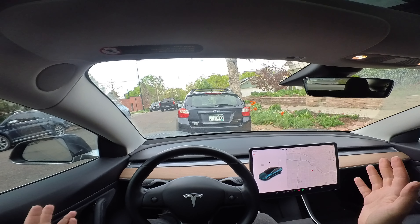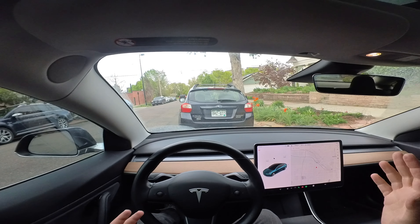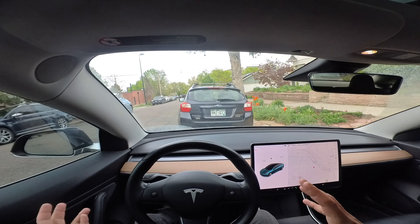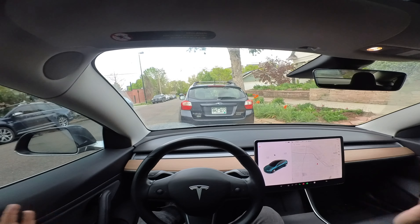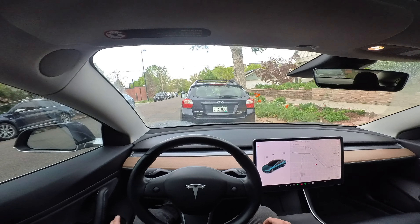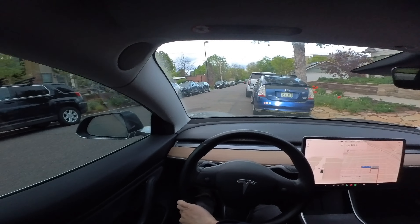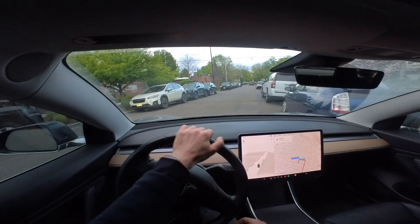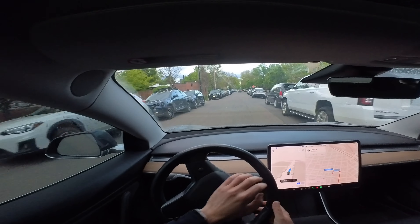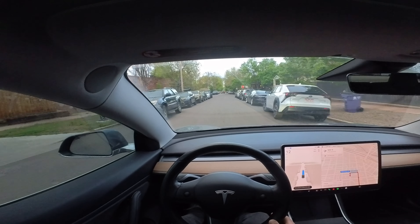Not a single disengagement to get across downtown. I know that wasn't a super hard drive, but we do have some issues with the speed and some of these stop signs still. But full self-driving, it is getting closer. I'm going to try to find some harder spots moving forward. We're right back on the road — I want to give this another shot. Kind of a harder drive here, going through some neighborhoods, some stop signs, etc. So let's see how it goes.